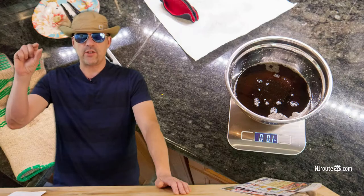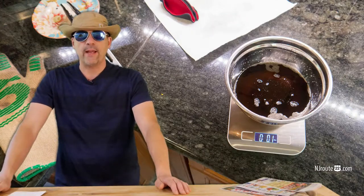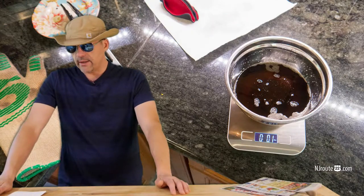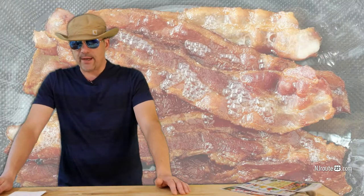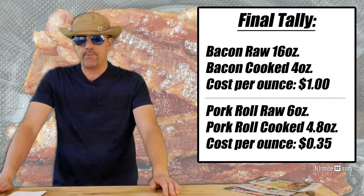It loses about 30% of its weight through water evaporation. I measured the oil — there was such little oil left, just 0.1 ounces. So pork roll, ounce per ounce, is definitely a better value than bacon regardless of what it costs pre-cooked.